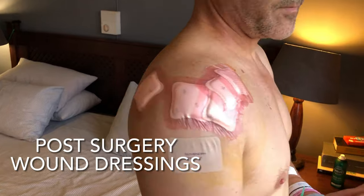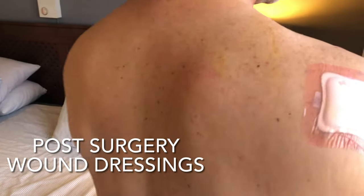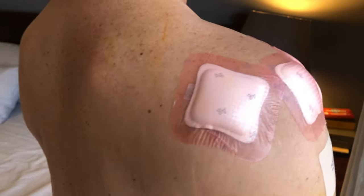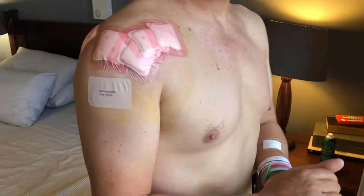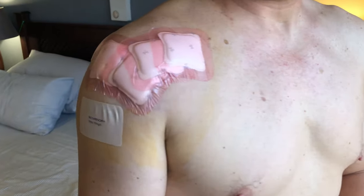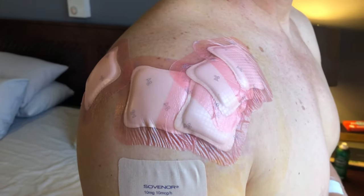This is what it looks like on day one after I got home — about five hours after the surgery. You can see the patches where the arthroscopic instruments have gone into my arm, and there's also a morphine patch which releases morphine into your body over the next seven days.